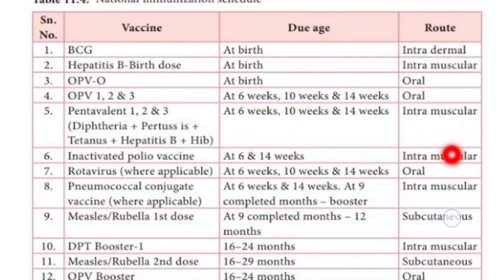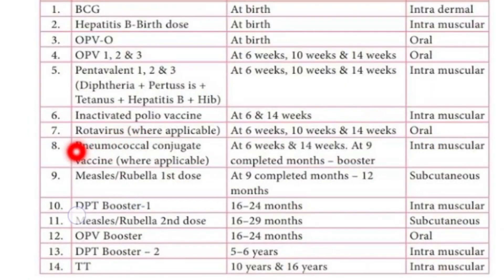Next is the Rotavirus vaccine, which has three doses. The first dose is given at six weeks of life, the second dose at ten weeks of life, and the third dose at fourteen weeks of life. The Rotavirus vaccine is given to prevent diarrheal infection in babies.